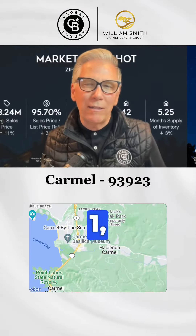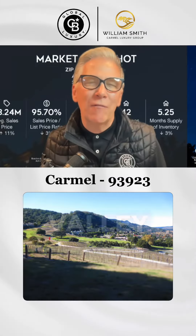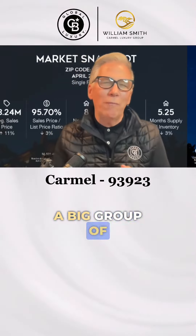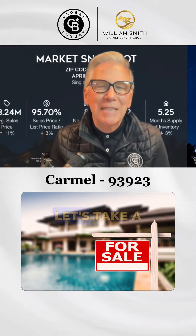The area goes from Highway 1, Manhattan Fields, and Carmel Woods just west of Highway 1 out to Carmel Valley Ranch — a large group of properties. There are currently 42 properties for sale, so let's take a look at the numbers.